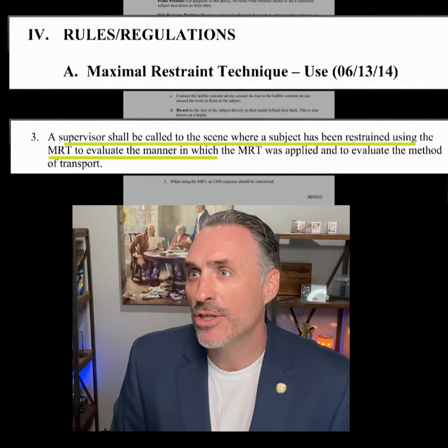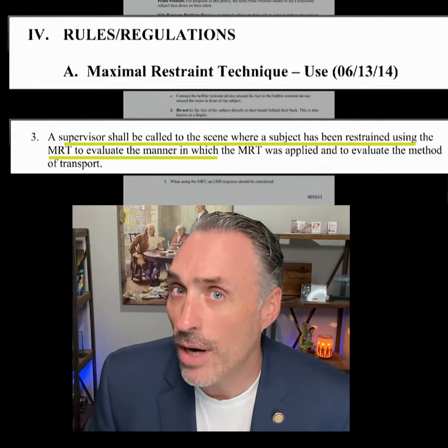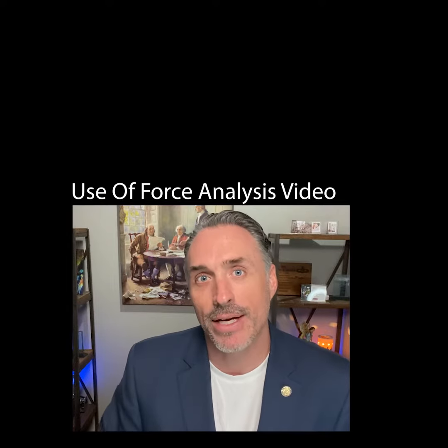I don't want this hobble getting a bad rap because of the maximum restraint device. There are other safe uses for the hobble and we don't need to take that tool away. The attorney has opened the door only to use the hobble in reference to the maximum restraint device, which would lead you to believe that's the only way it's being used. A supervisor shall be called to the scene where a subject has been restrained using the MRT — he said 'or hobble.' It doesn't say 'or hobble' because they're two separate things. Fix that.